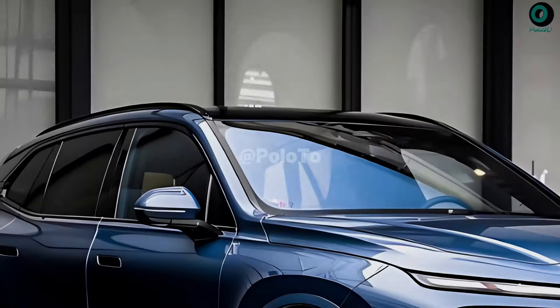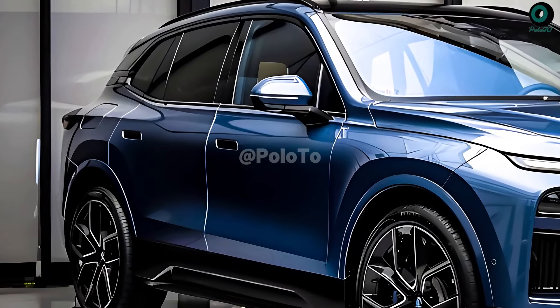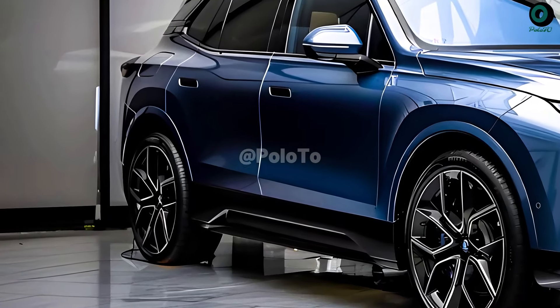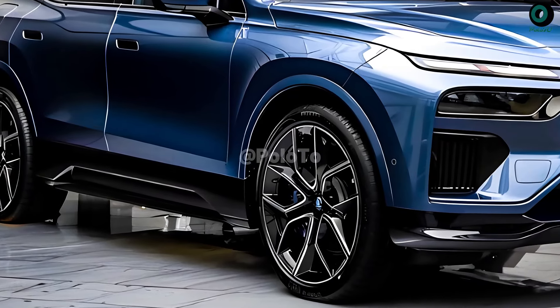Welcome back. This is the 2025 BMW X5. The 2025 BMW X5 is best described by its performance, quietness, and utility.